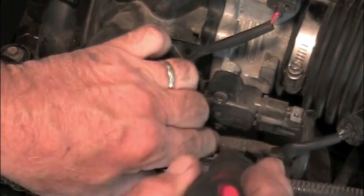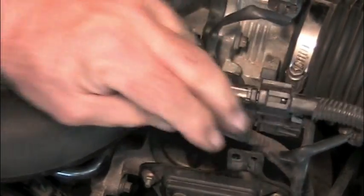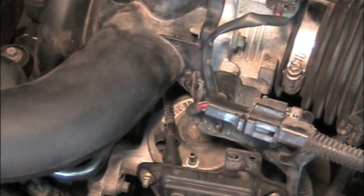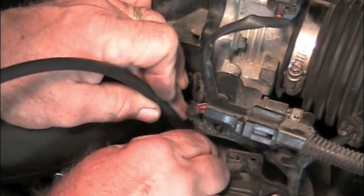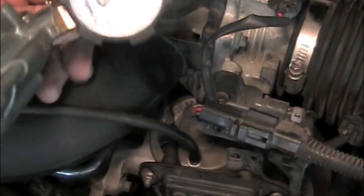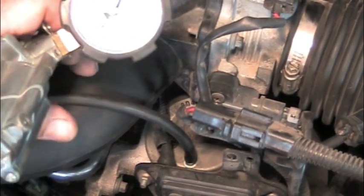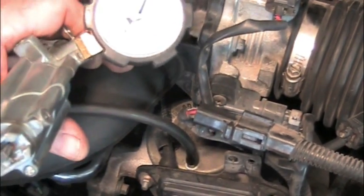The first thing I'm going to test is the EGR to see if it's even working. The EGR valve is right under here — we're going to take that off and put our vacuum pump on the EGR and give it vacuum. You can hear the engine stumbling as we give it vacuum, so the EGR is working.